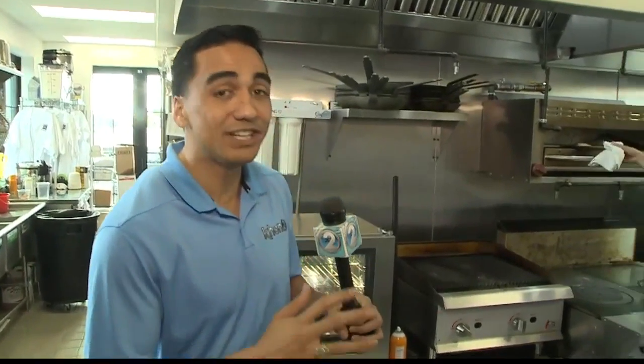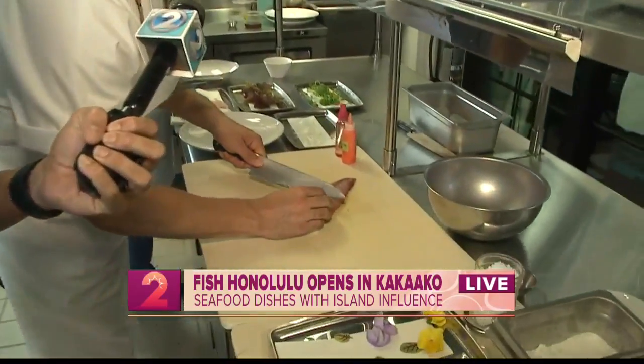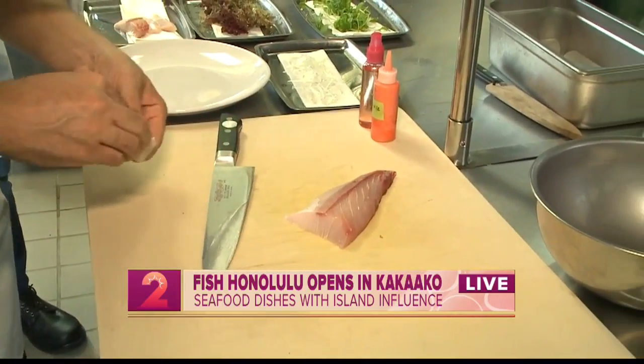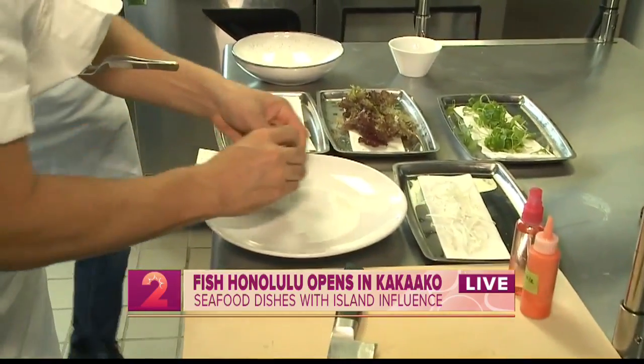Good morning, ladies. Fish Honolulu just opened yesterday — brand new to all of us. We're speaking with Chef Gilbert, the executive chef. Thank you very much for having us. So we see you plating a dish — what are you putting together? We're doing a Hamachi crudo here with a lihing moi vinaigrette. Lihing moi vinaigrette — I've never heard of that!